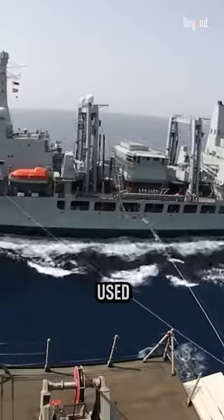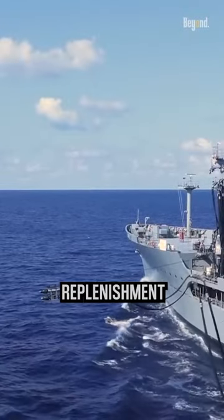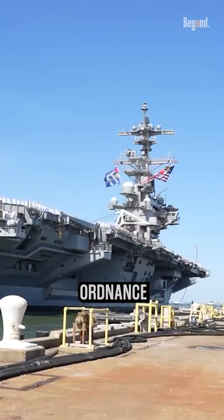There are two primary methods used for this refueling: vertical replenishment and horizontal replenishment. The alternative is having to return to a friendly port or Navy base to replenish fuel, ordnance, and supplies.